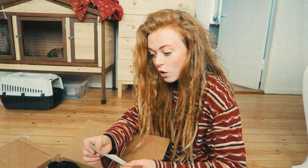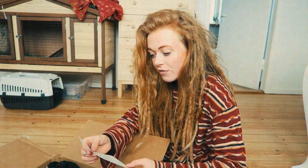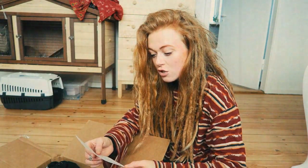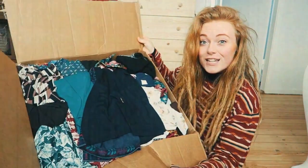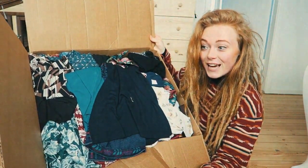I'm so happy I got it here. This small note was part of it and it says: 'Dear Elise, here's a bunch of clothes I hope you like. We found them in our family's attic and I thought you might enjoy them. If not, please donate or sell them on your Etsy shop. Happy late Christmas.' Oh my god, look at this! That's insane! This is a super exciting package.